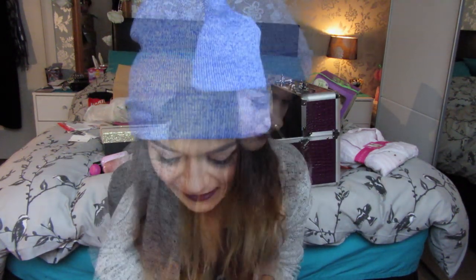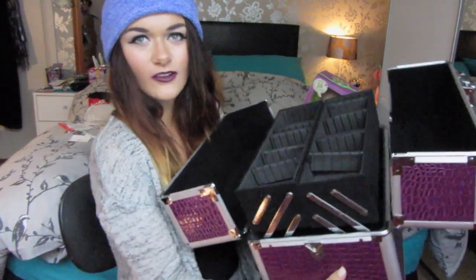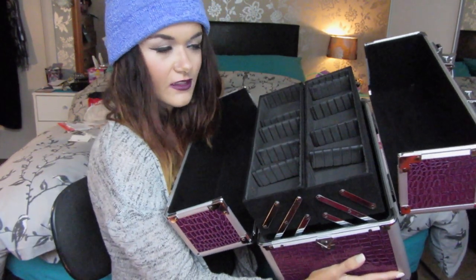My other friends bought me some cards as well, which was really nice. Thank you all so much. The next things are from my boyfriend. The first thing is this massive box — I'm training to be a makeup artist and he bought me this to put all my makeup in for on-the-go freelance work.